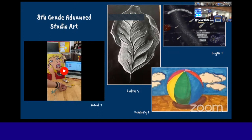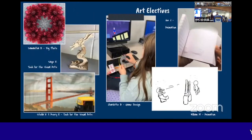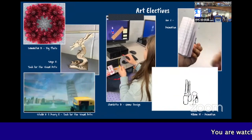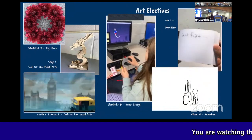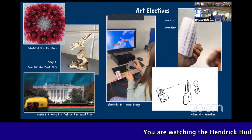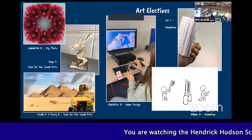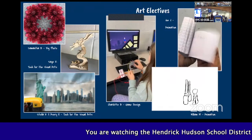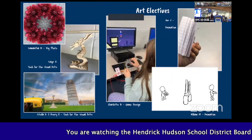This year we had 44 students take part in the program. Our electives are 10-week courses that students can enroll in, in addition to their regular art course. Electives are offered to 6th, 7th, and 8th grade students. These courses take students on an in-depth journey into animation, game design, digital photography, and tech for the visual arts. Another enrichment activity that we offer at the middle school is art club.